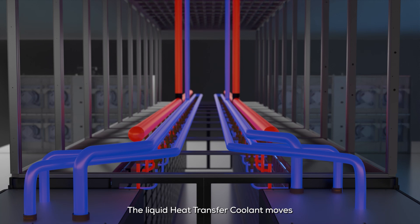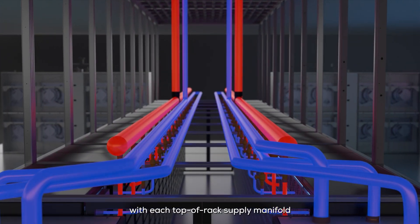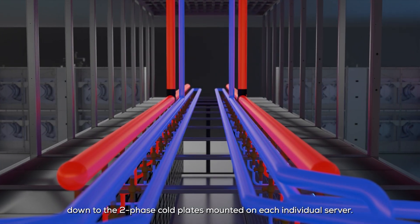The liquid heat transfer coolant moves through a distribution header to the server racks, where it connects with each top-of-rack supply manifold, down to the two-phase cold plates mounted on each individual server.